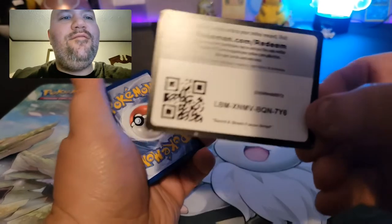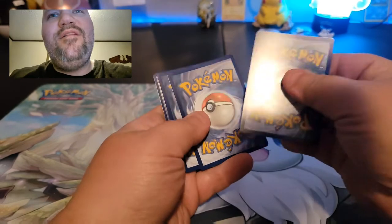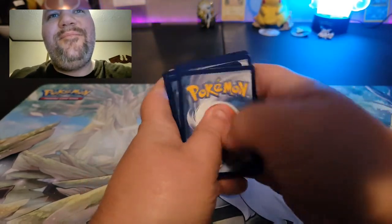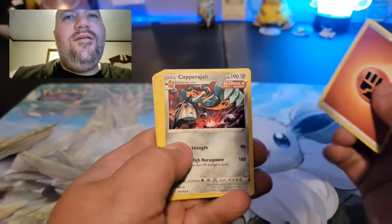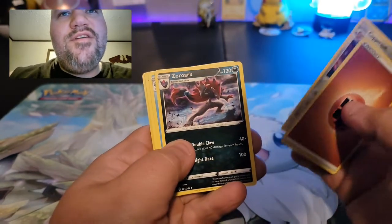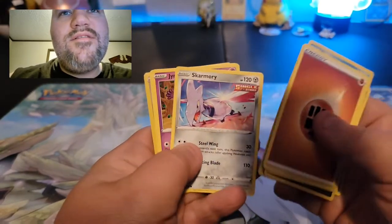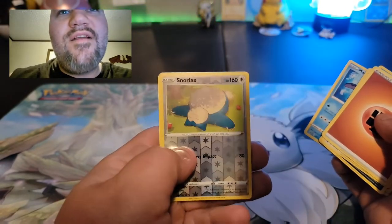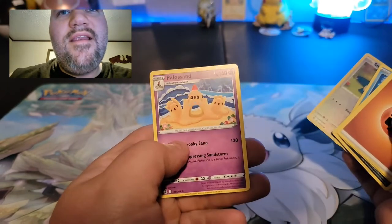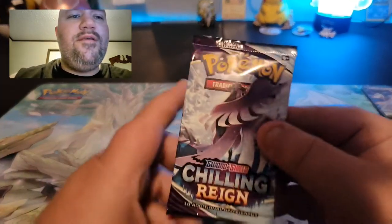Probably a dud pack here — unfortunately I flipped around and saw the all-white code card, but still not complaining. Fighting Energy, Capsakid, Zorua, Wracksemipore, Panpour, Seadra, Skarmory, Jynx, Mantine reverse holographic, Snorlax, and the non-holographic Palossand rare.